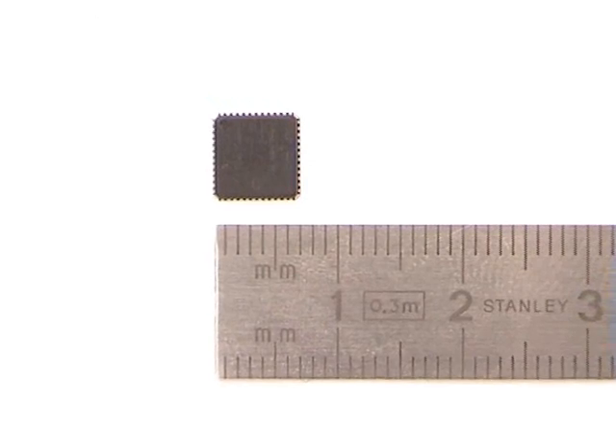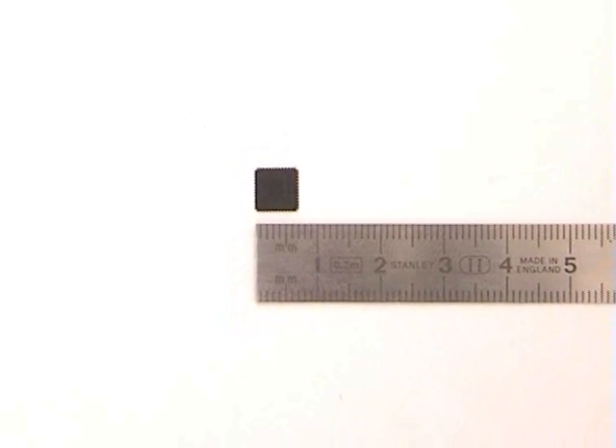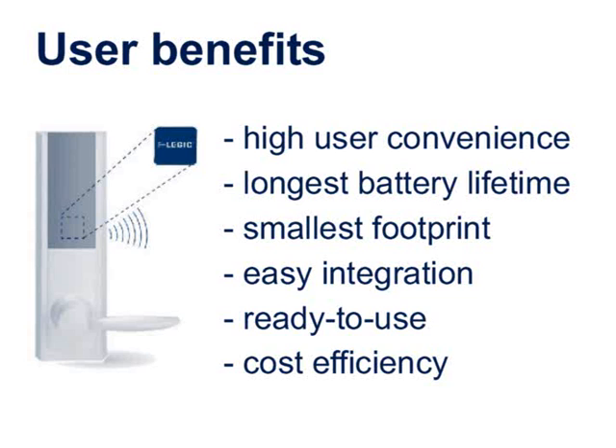On only 7 by 7 millimeters, Legic Lockstar is a fully integrated lock application. Legic Lockstar users enjoy its high user convenience, longest battery lifetime, smallest footprint, easy integration, a ready-to-use lock application and high cost efficiency.